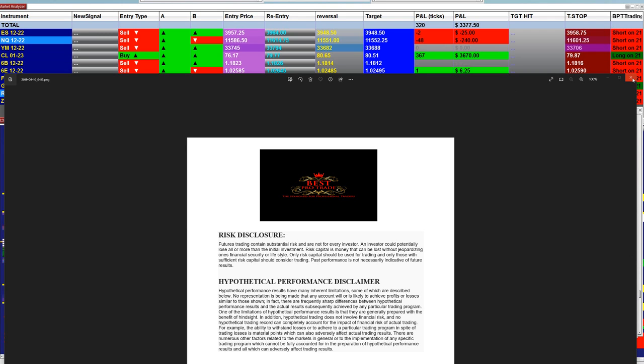Good day everyone and welcome. Before we start we have a disclosure — please be aware of risk in the futures traded.